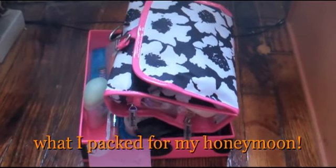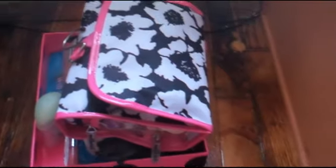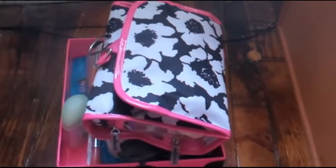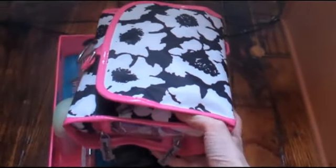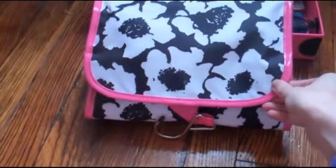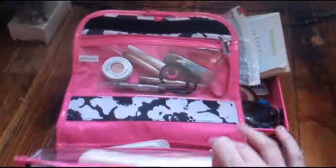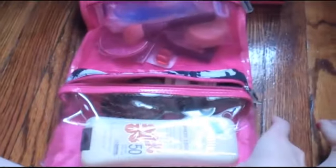Today I want to show you what I packed for my honeymoon. I decided to do it this way so you can see how everything fit in. I packed everything in this little hanging case. I was looking for a nice one but then I found this at CVS — it's pretty cheap so I just got this.